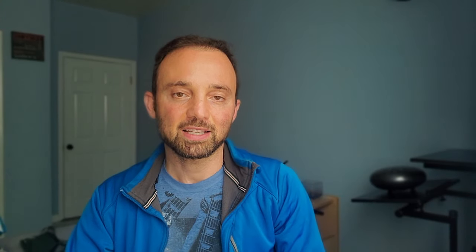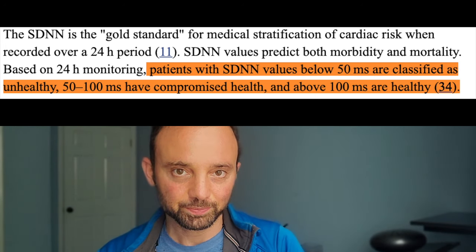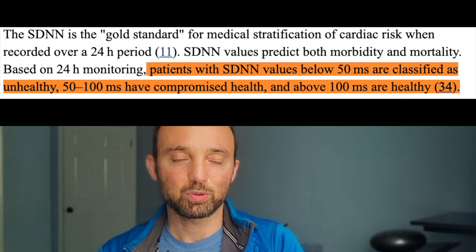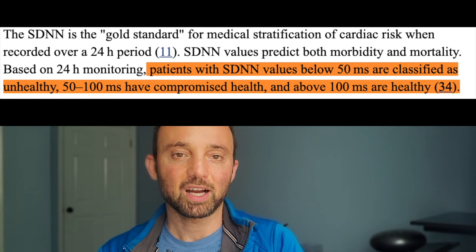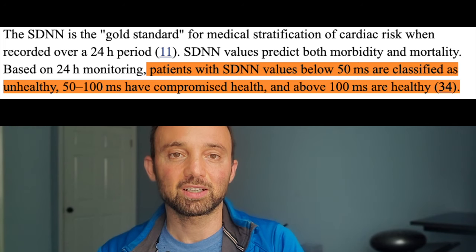Before I get to the numbers you can compare your HRV against, I want to talk about a study you may have seen on the internet. This study says that if your HRV is between 0 and 50, you are in poor health; if it's between 50 and 100, you have compromised health; and if your HRV is above 100, you are in good health.